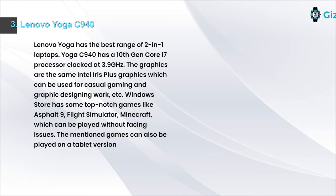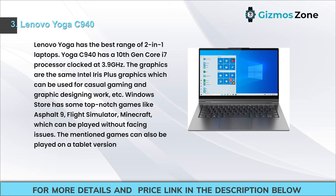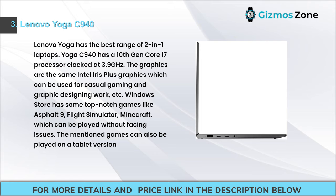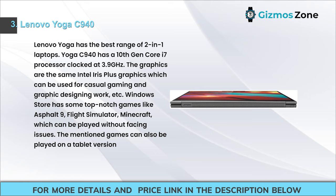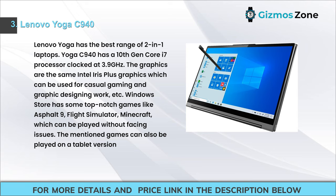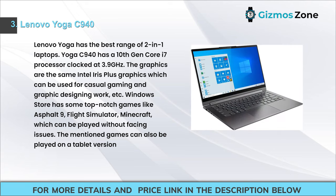Number 3: Lenovo Yoga C940. Lenovo Yoga has the best range of 2-in-1 laptops. The Yoga C940 has a 10th Gen Core i7 processor clocked at 3.9 GHz. The Intel Iris Plus graphics can be used for casual gaming and graphic design work. Windows Store games like Asphalt 9, Flight Simulator, and Minecraft can be played without issues, including in tablet mode.